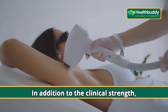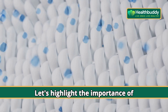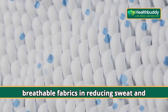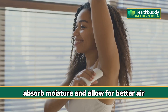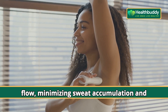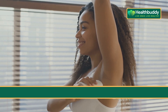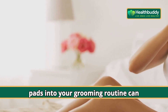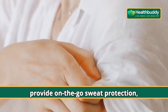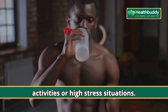In addition to clinical strength antiperspirants and botox injections, let's highlight the importance of breathable fabrics in reducing sweat and odor. Fabrics like cotton and bamboo absorb moisture and allow for better airflow, minimizing sweat accumulation and bacterial growth. Incorporating antiperspirant wipes or pads into your grooming routine can provide on-the-go sweat protection, especially during intense physical activities or high-stress situations.